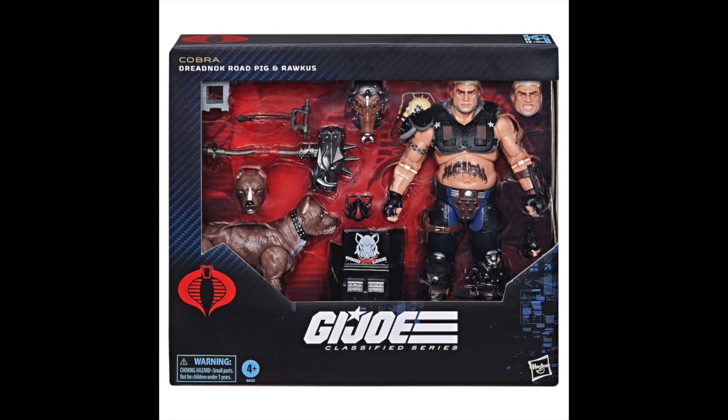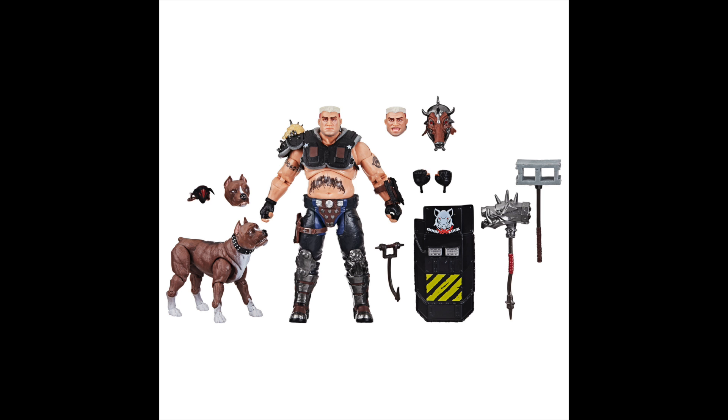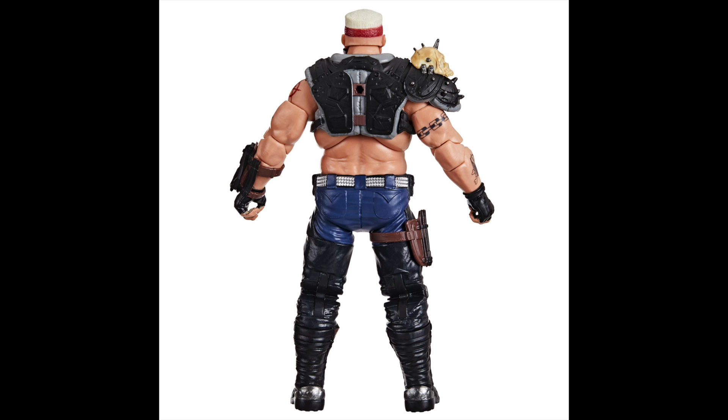Hey everyone, happy San Diego Comic-Con week. This is Anthony Scott at ToyHypeUSA.com. Hasbro has announced and released solicitations for four new G.I. Joe Classified figures, including Dreadnought, Road Pig, and Raptor, inspired from the 1980s toy line.